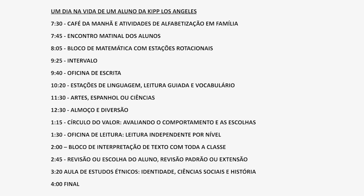Here's the more detailed KIPP LA schedule to give you a sense of how students spend their time at school. Consider the choices that the school is making and the potential trade-offs they're considering around the use of time.